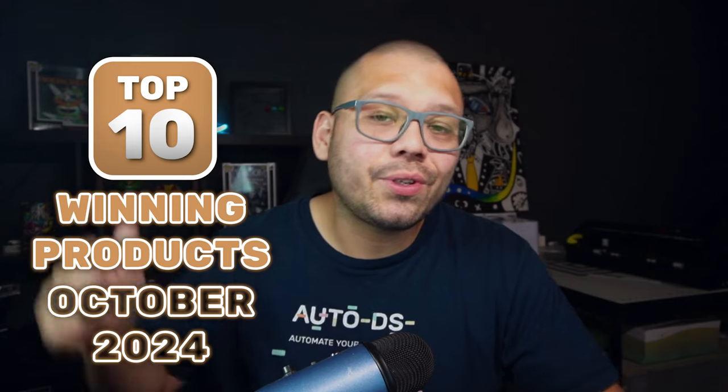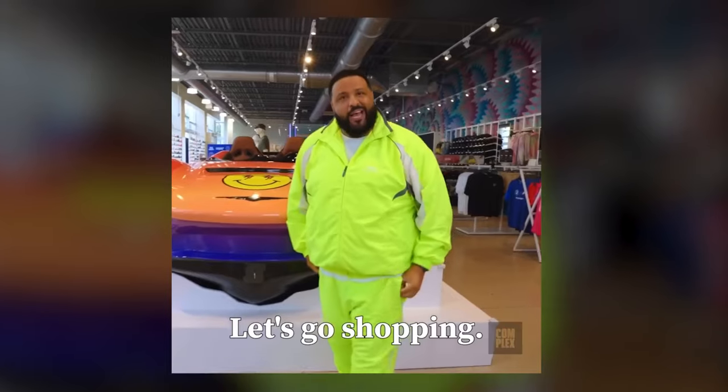What's going on everyone? Mario here with AutoDS, and today's video is going to be counting down the top 10 products for you to dropship in October. Let's go shopping!